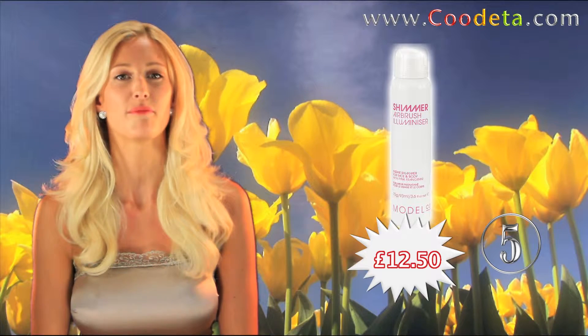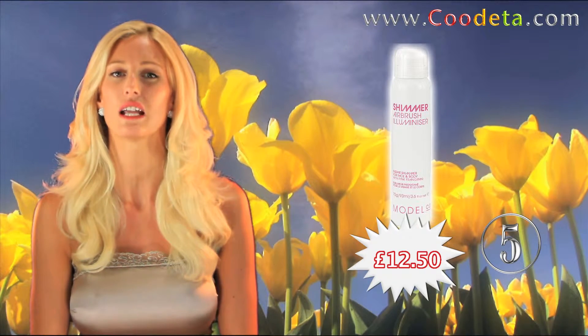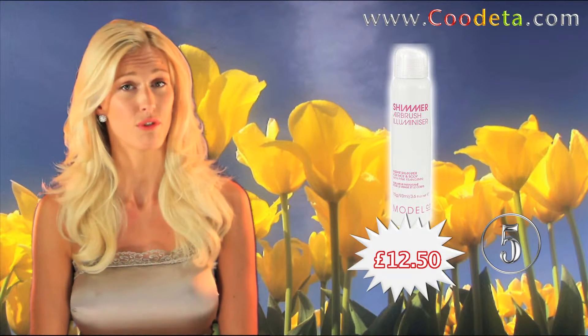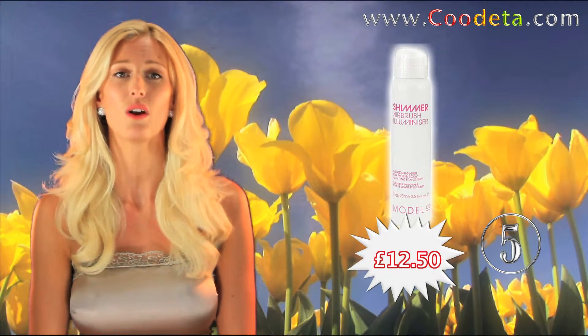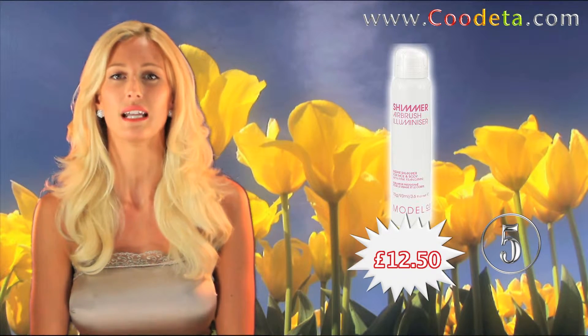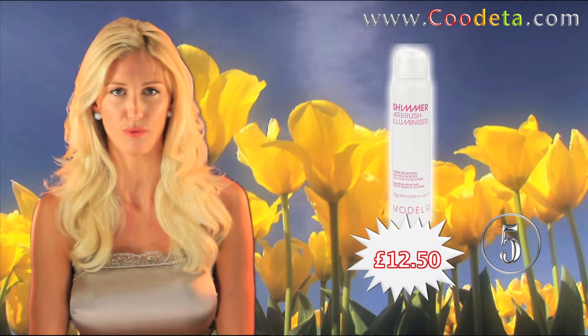Following on at deal 5 we have Model Co Shimmer Airbrush Illuminiser. It's long lasting, light reflecting pigments — the secret to instant radiance, all in a spray. The mist evenly covers your face and body leaving your skin with a shimmery youthful glow.